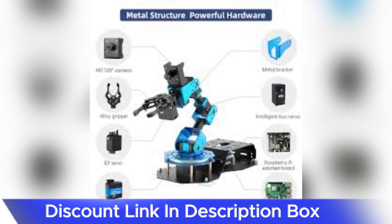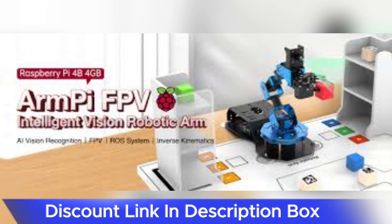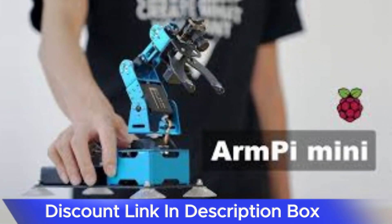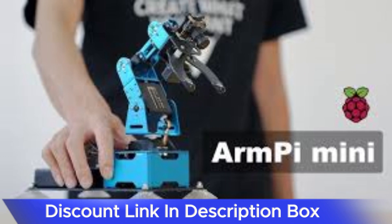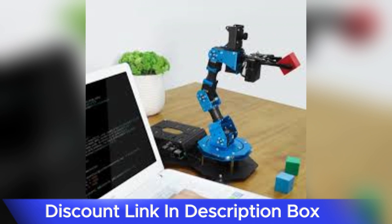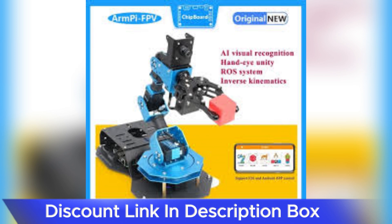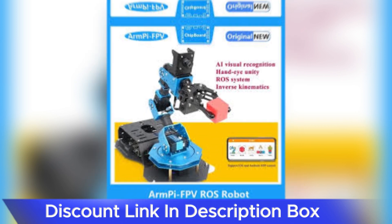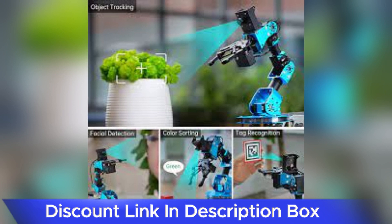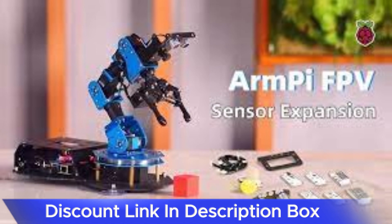The inclusion of FPV — first-person view — technology adds an exciting dimension to the user experience. The robotic arm is equipped with a camera, allowing users to see the world from the arm's perspective in real time. This not only enhances the precision of control but also opens up possibilities for remote operation and exploration. The FPV feature is particularly valuable for users interested in robotics, automation, and machine vision applications.